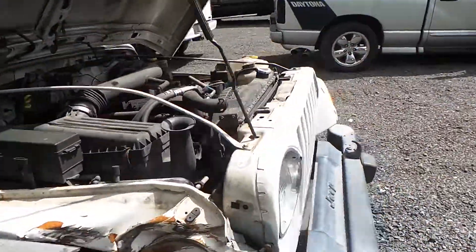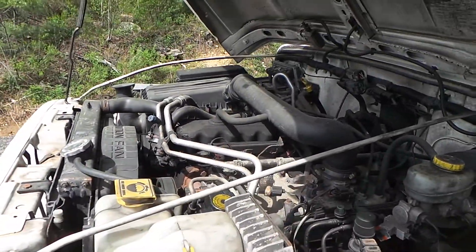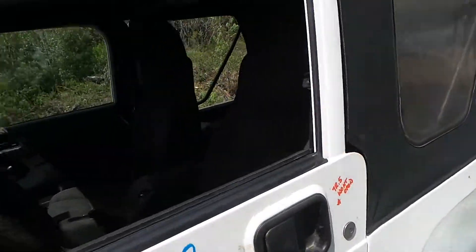Underneath the hood is a 4.0 liter engine. It does not run because it does not have a key. It has 133,000 miles on it, which is low for the year. This vehicle is an automatic.